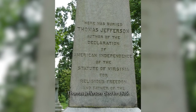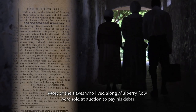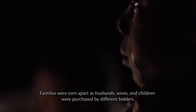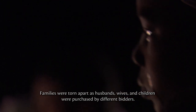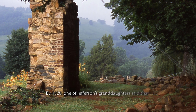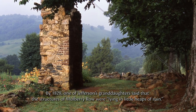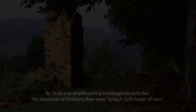Thomas Jefferson died in 1826. Most of the enslaved individuals who lived along Mulberry Row were sold at auction to pay his debts. Families were torn apart as husbands, wives, and children were purchased by different bidders. By 1828, one of Jefferson's granddaughters said that the structures of Mulberry Row were lying in little heaps of ruin.